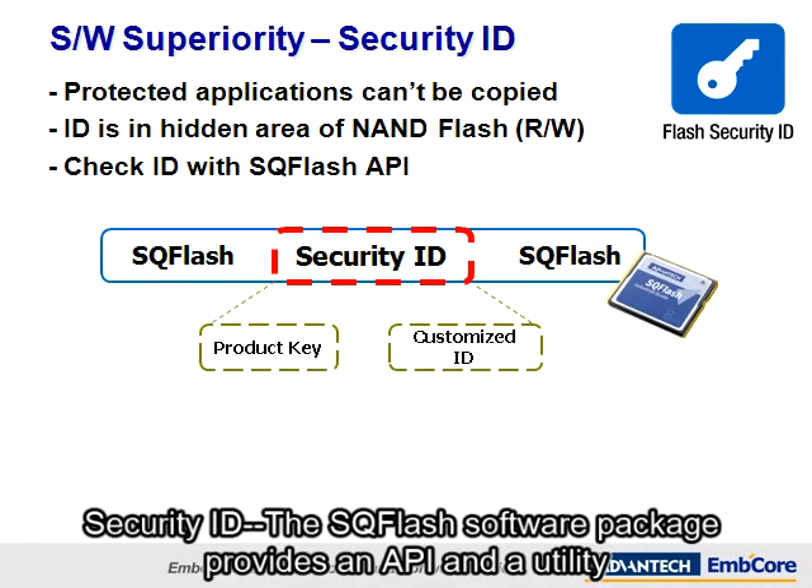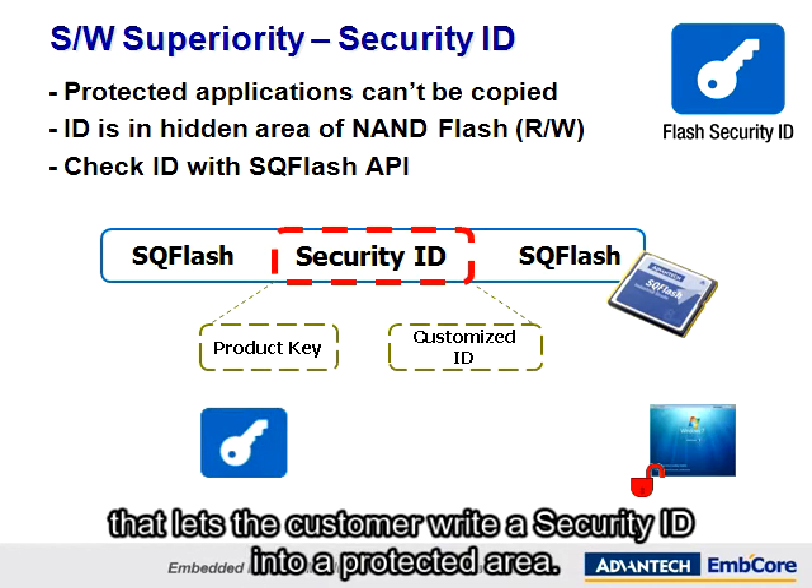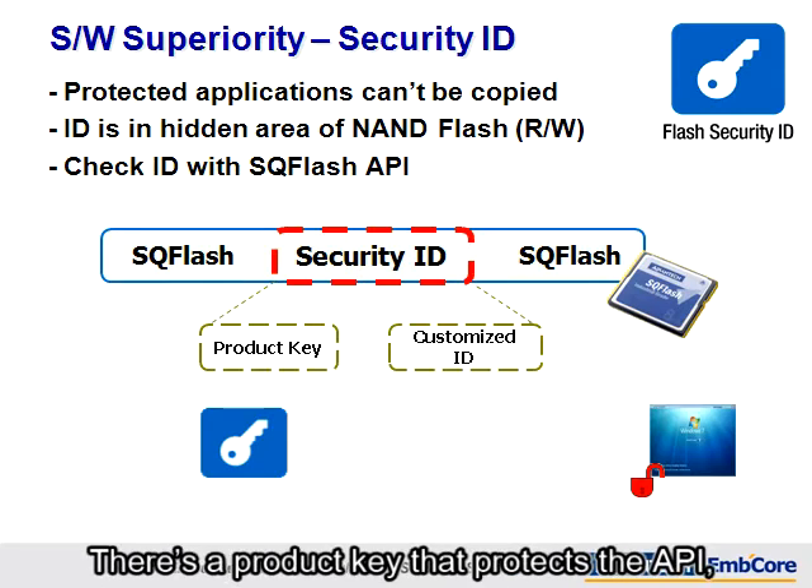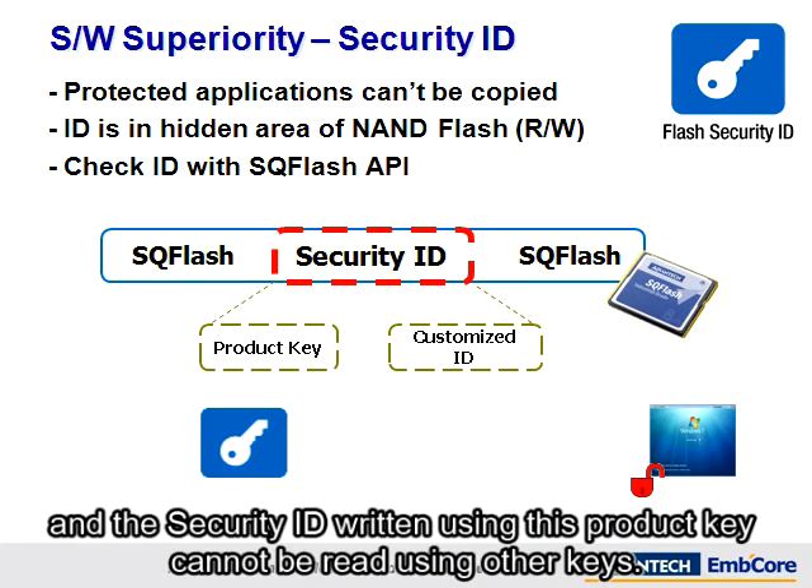The SQFlash software package provides an API and a utility that lets the customer write a security ID into a protected area. The customer's application is protected by checking if the security ID exists or not. There's a product key that protects the API, and the security ID written using this product key cannot be read using other keys.